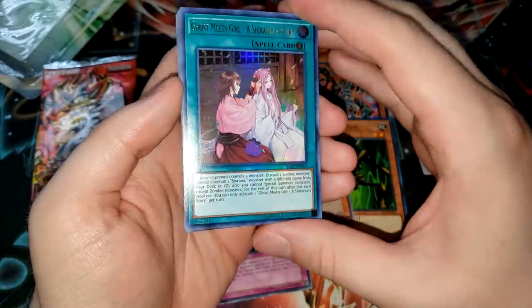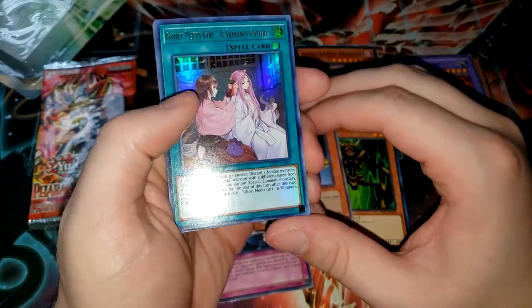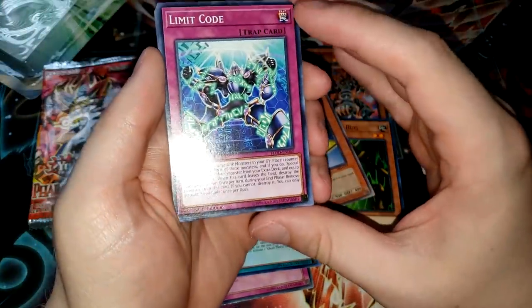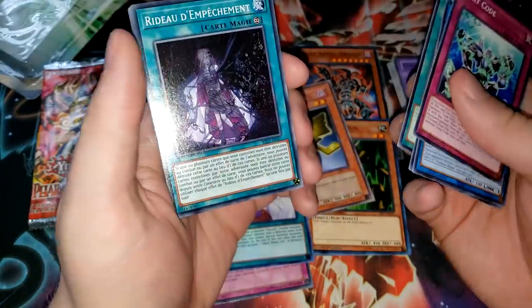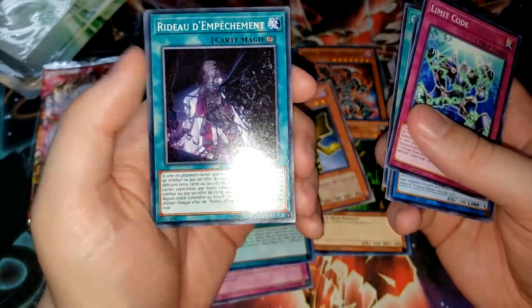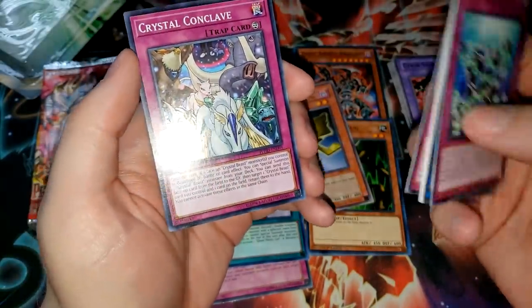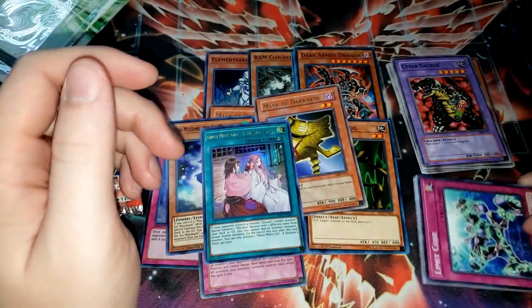Ghost Meets Girl, a Shiranui's story — I remember pulling a lot of these out of my Savage Strike case instead of the other better ultra rares. This card was like the opposite of short printed — it was over printed. We have an Ice Maikashi monster for our two supers. Limit Code, Trickstar Bloom, Element Saber — whatever. Concentrating Current — I know I don't know how to pronounce cards, but I'm pretty sure that is not English. And it is a French card, that is kind of crazy. Two Rising Rampage French cards randomly — The Phantom Knights of Shadow Veil and Crystal Conclave. Kind of a random set of commons compared to the other two, which were very clearly taken from a structure deck or starter deck of some kind.